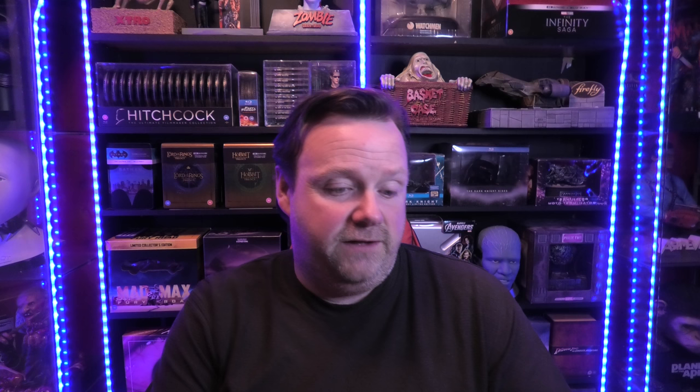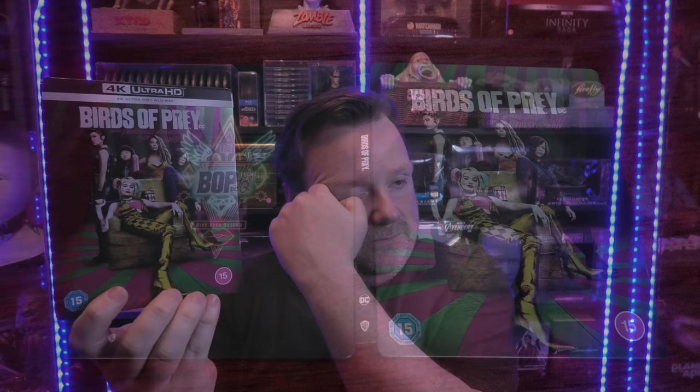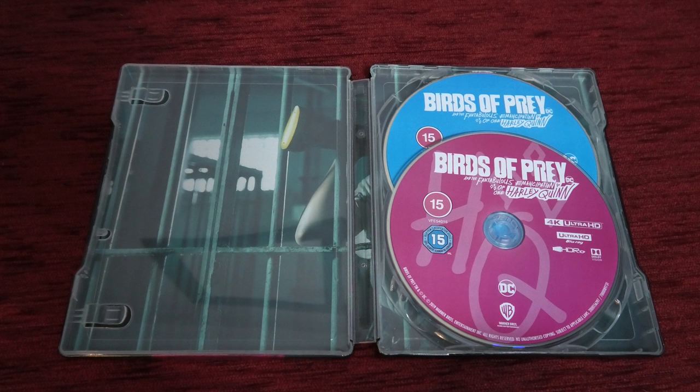Up next we have Birds of Prey. It's a bit of a mixed bag for me - it was nothing near as bad as I thought it was going to be. I bought it thinking I was going to hate this movie but I was pleasantly surprised, though I wouldn't be in a big rush to see it again. What's on show in 4K is beautiful - it's a very colorful movie, with HDR and Dolby Vision available. The Dolby Vision I haven't watched yet. It has a Dolby Atmos soundtrack. It's a fun way to pass two hours with a great looking transfer and great sound.